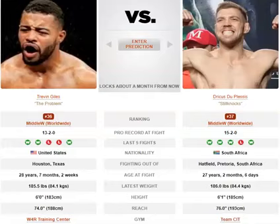Du Plessis comes from a kickboxing background. He's got very good leg kicks and mixes it up quite a bit. He throws inside leg kicks, outside leg kicks, to the calf, to the thigh. You can tell he comes from that kickboxing background.